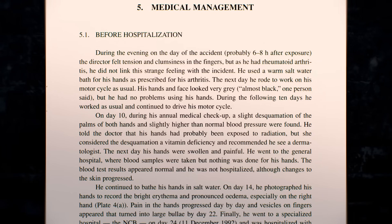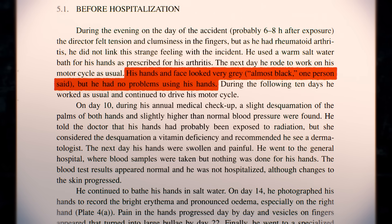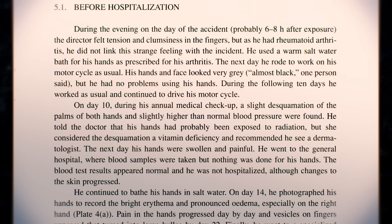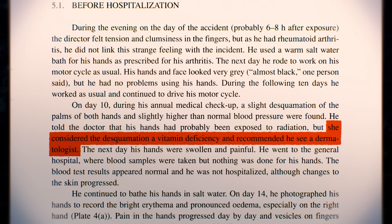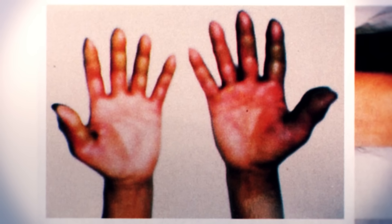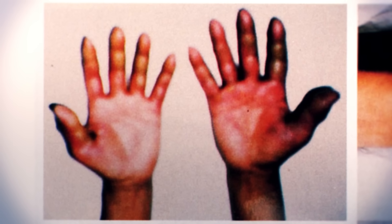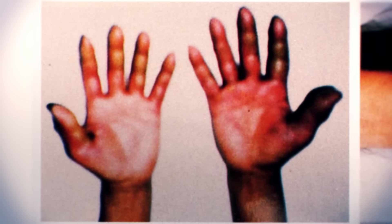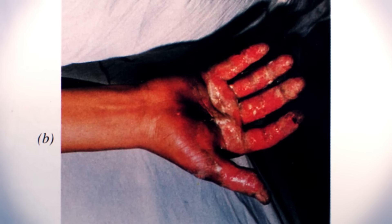That night, his hands felt strange, but he chalked it up to his rheumatoid arthritis. After eight days of inaction, his hands were turning grey, but they functioned normally, and an annual checkup two days later didn't raise any questions, despite the director telling his doctor that he had probably been irradiated. She recommended a dermatologist for a possible vitamin deficiency. The next day, his hands were much harder to ignore — they were swollen and painful. Still, the director continued to work as normal. It wasn't until 24 days after the incident, on the 11th of December, that he went to a specialized hospital. His hands were now deeply ulcerated and the tissue was dying. The anonymous director's treatment related to his irradiation would span the next 600 days.